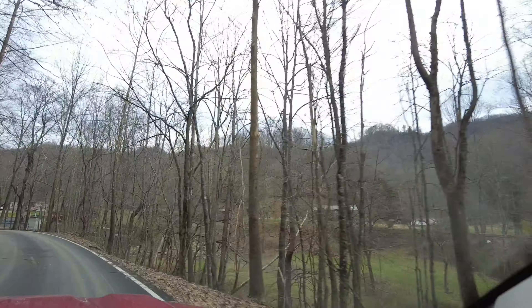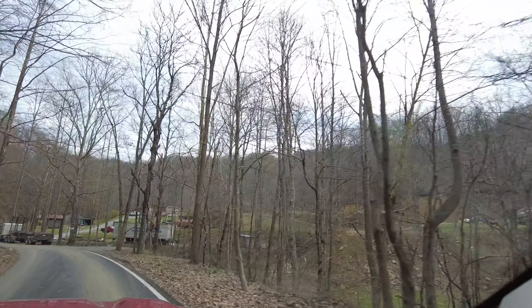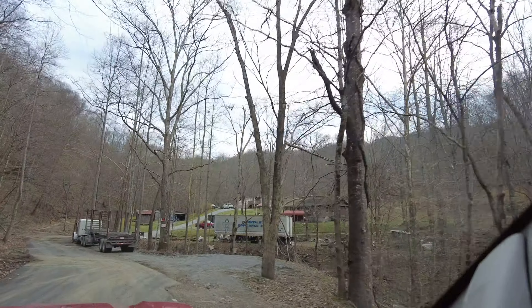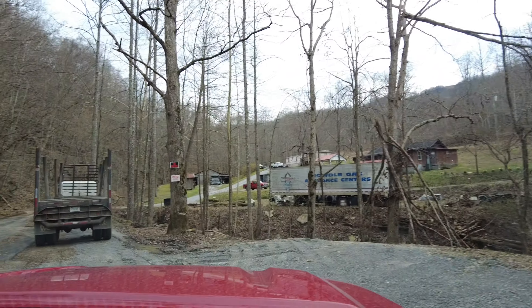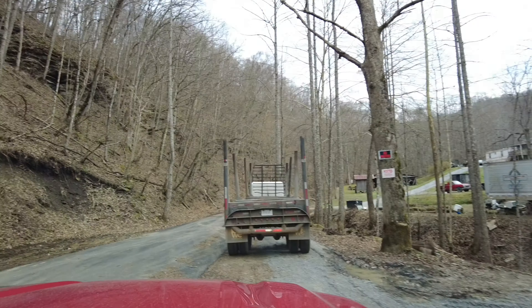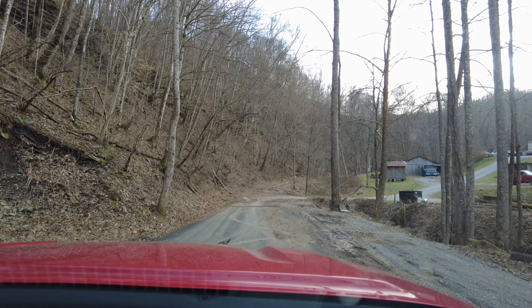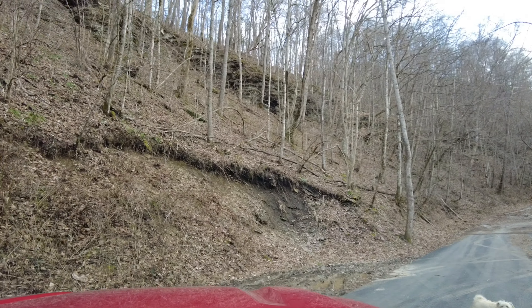But this is just absolutely gorgeous. Is this the wide spot? I think this is your wide spot — it's the end of the road. Let's turn as quick as we can because they have got a no parking, no trespassing, posted, no nothing. I don't feel too welcome, you know that.